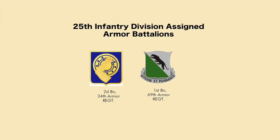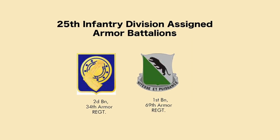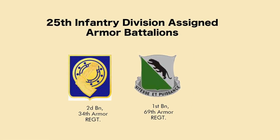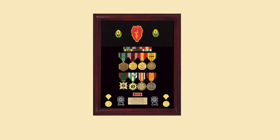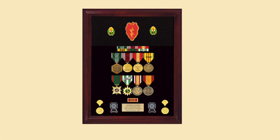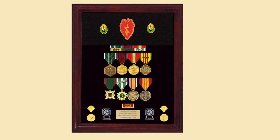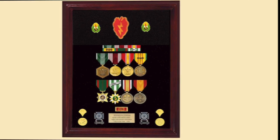The 25th Infantry Division had two armor battalions: the 2nd Battalion of the 34th Armor and the 1st Battalion of the 69th Armor. Here's a very nice display with a division patch and unit crest with ribbons over medals, and the recipient has received the Army Commendation Medal as well as the Vietnamese Civic Action Medal.